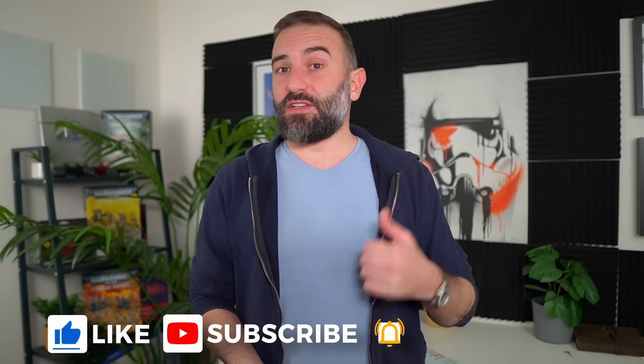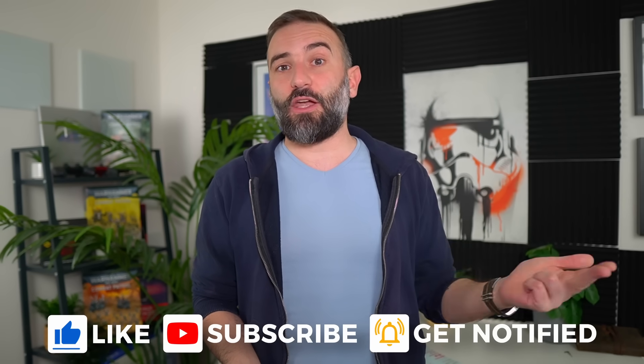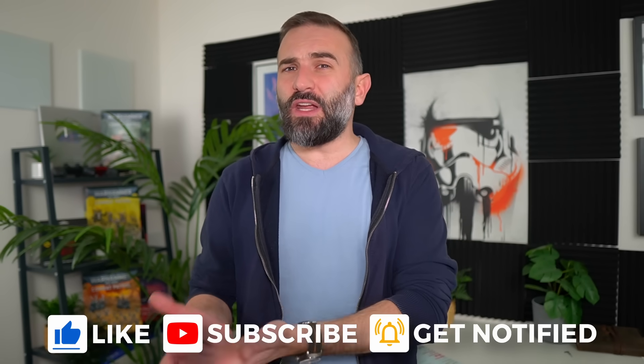Thanks everyone for watching the video. I hope you enjoyed it. If you did, don't hesitate to like, subscribe, turn on notifications, write a comment, and if you really enjoy the channel, there are plenty of links to help support it down in the video description as well. Thanks for watching, and I'll see you in the next one.